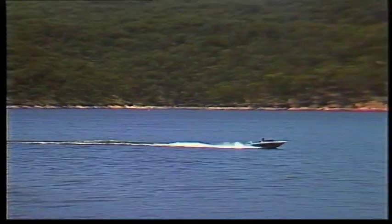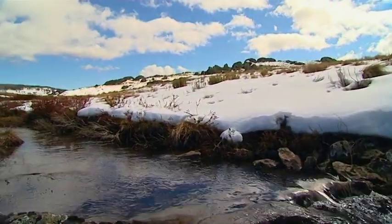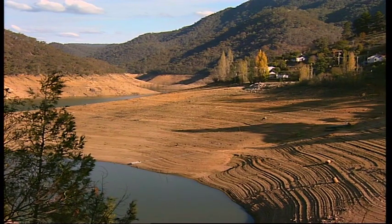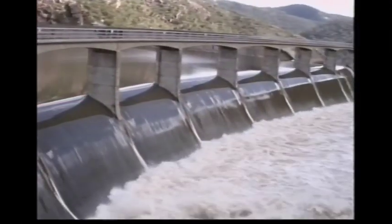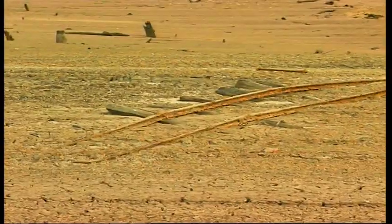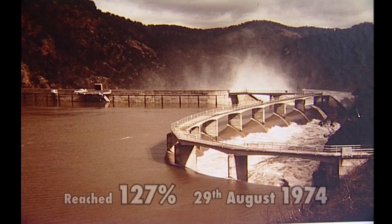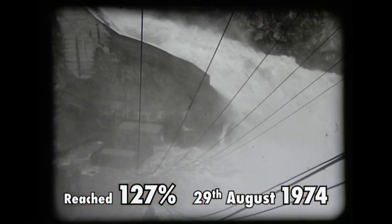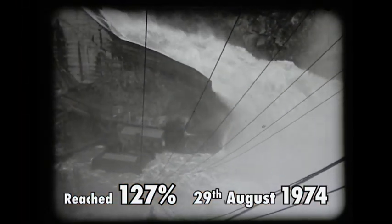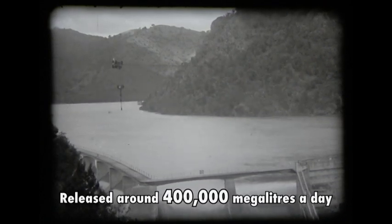Rainfall is relied upon to fill the dam, as only about 1% of the melting snow flows into Burrinjuck. Over the years, the level of water in the dam has reflected the extremes in climate conditions. Floods saw it reach 127% of capacity on the 29th of August 1974, with the water level rising nearly 3 metres above the spillways and releasing around 400,000 megalitres a day.